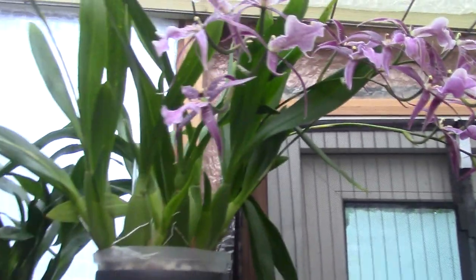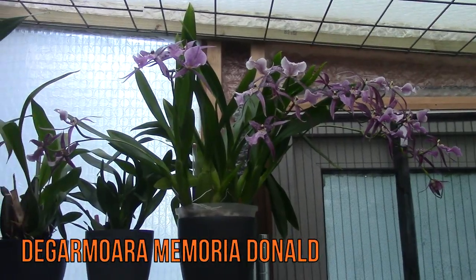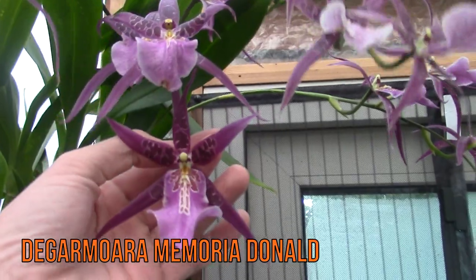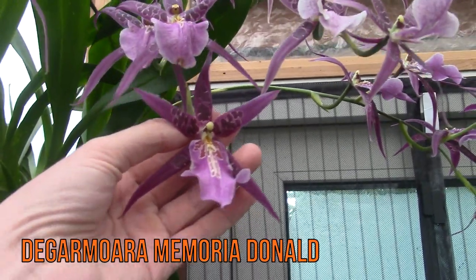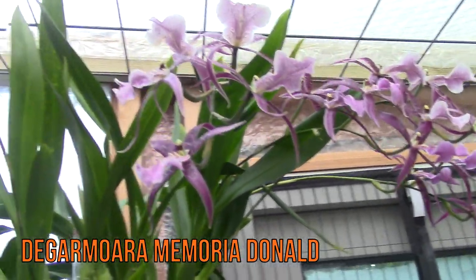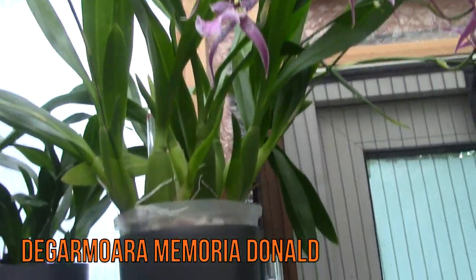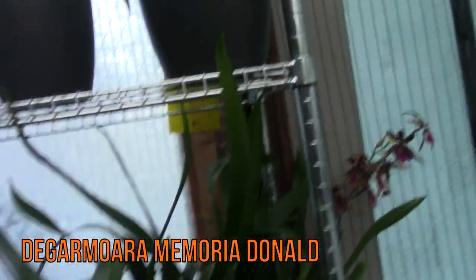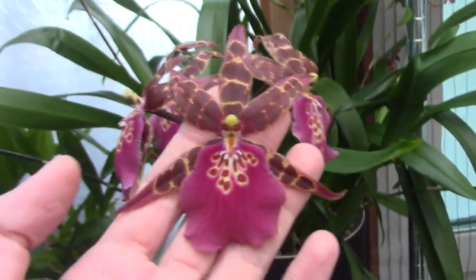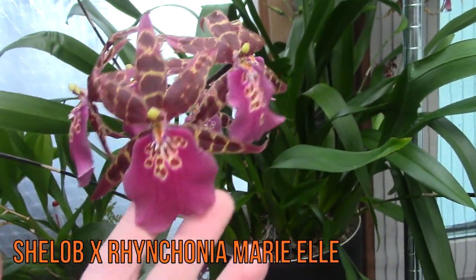Over here we still have this one in bloom. Let me go back a little bit — you can see it's quite a fairly big plant with a lot of beautiful purple spidery blooms, a beautiful purple color. If I don't forget, I will add the names as pop-ups since I can hardly reach the tag. Then we have this one — one of my favorites. I really really love the colors; it's also a Brassia type.